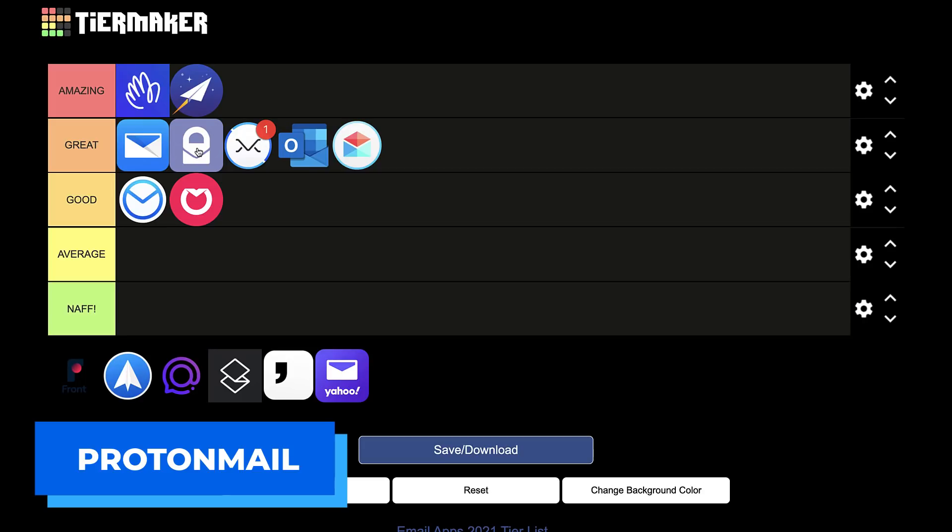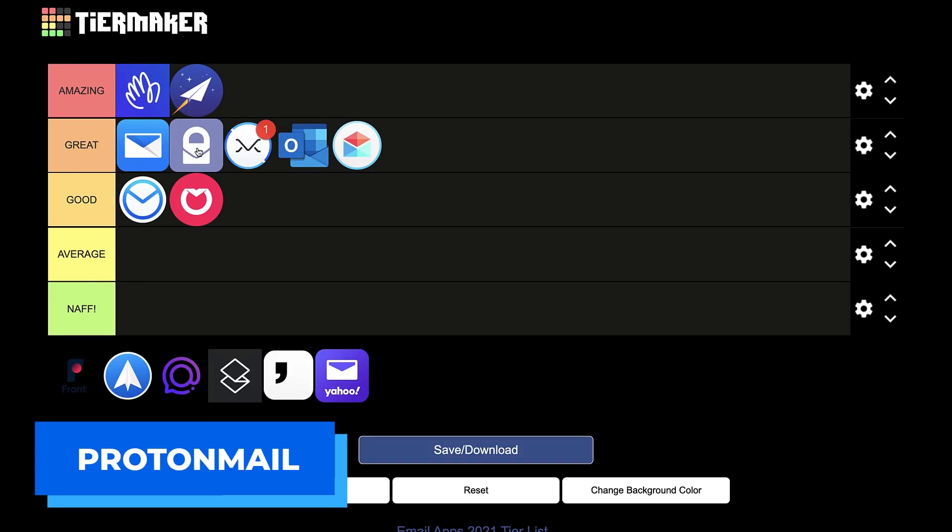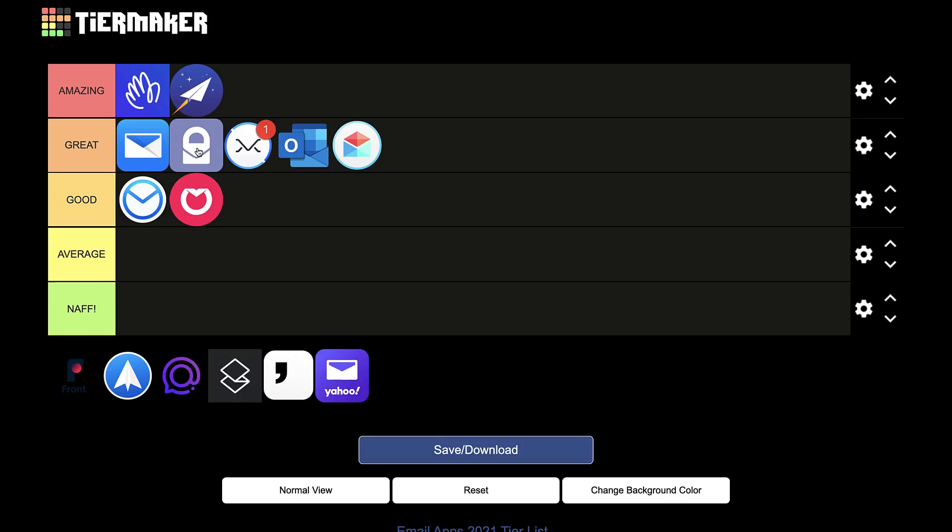Next up is ProtonMail, which is a free, security-focused email application. Security is really key — you should check the privacy and security policies around encrypted emails for any app you use, because some don't include it. ProtonMail is well known for its security focus, with servers based in Switzerland and bank-grade security. With the Pro plan you can even get a protonmail.com custom domain, which is nice if you don't want to send from a Gmail address.